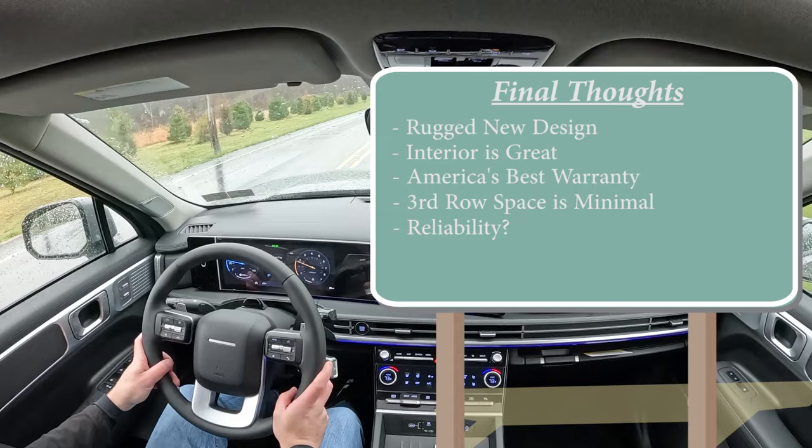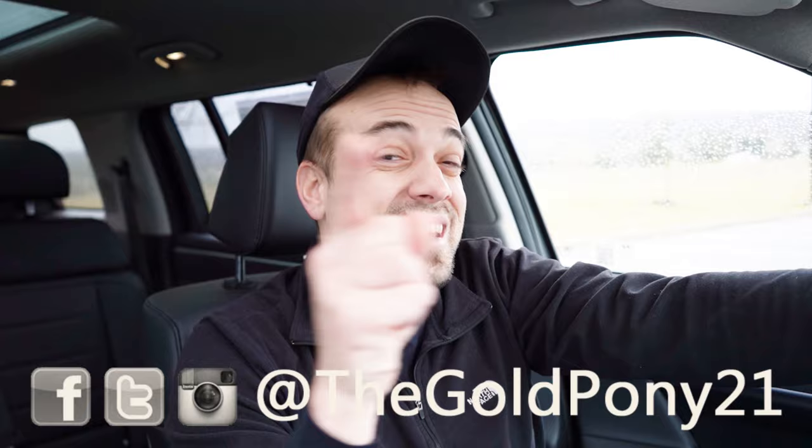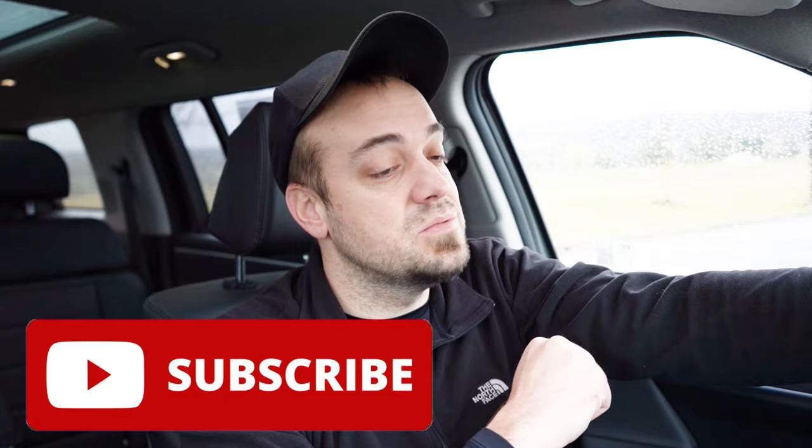That is about it for this one, you guys. Thank you so much for watching. Feel free to follow me on social media — check the bottom of the screen to see what's coming next on the channel before it hits YouTube. Be sure to hit subscribe and the bell notification button if you're into new car reviews. I appreciate you guys watching more than you know — I'll see you all in the next video. Stay golden!